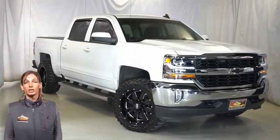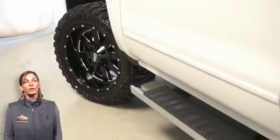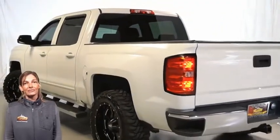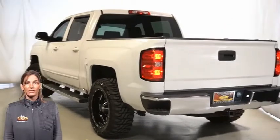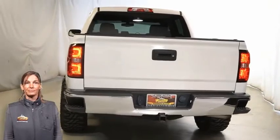With high-intensity discharge headlights, front chrome bumper, 20-inch off-road wheels and tires, heated door mirrors, easy lift and lower tailgate, rear step bumper, power adjustable driver's seat, and steering wheel mounted audio controls.